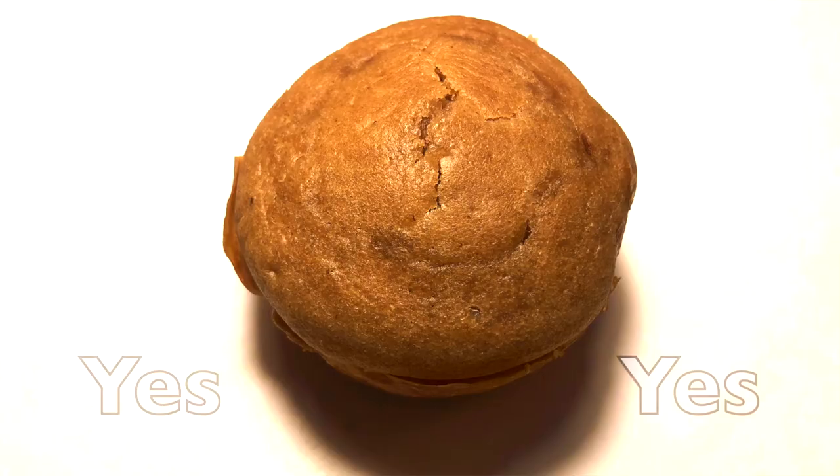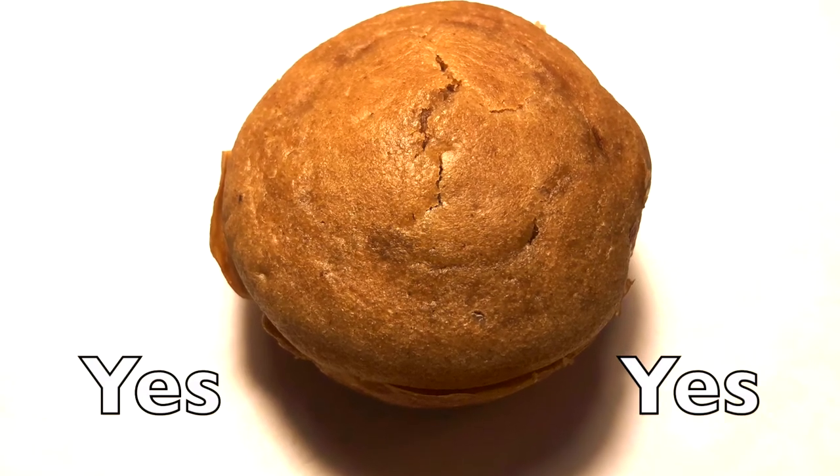Our next muffin is kusa dogwood — the dogwood fruit from a kusa dogwood tree. It's dense but airy. What would you rate this? Eight and a half — that one's better. I'd give this a nine. Will kusa dogwood muffin? Yes, yes!